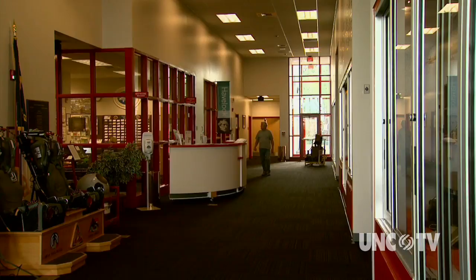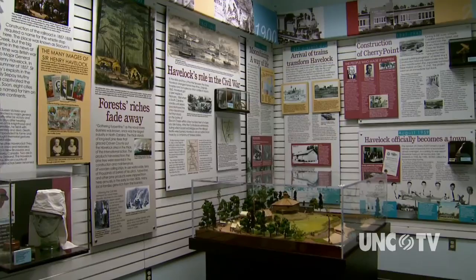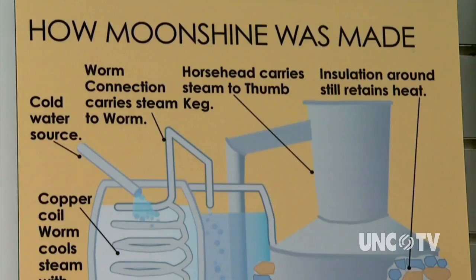Though much of the story of Havelock is tied to the Marine Corps air station, other displays tell the earlier history. The railroad coming through here in 1858 is what really put Havelock on the map. During the Civil War, Union forces built a blockhouse fort to guard the rail lines and station as part of their assault on Newbern. Back in the days of Prohibition, this was known as the moonshine capital of the world — lots of moonshine was distilled and carried up north.